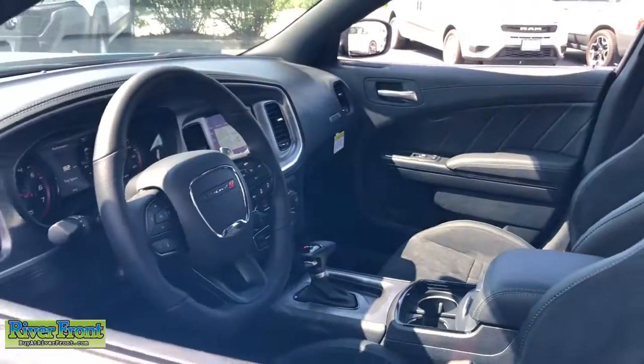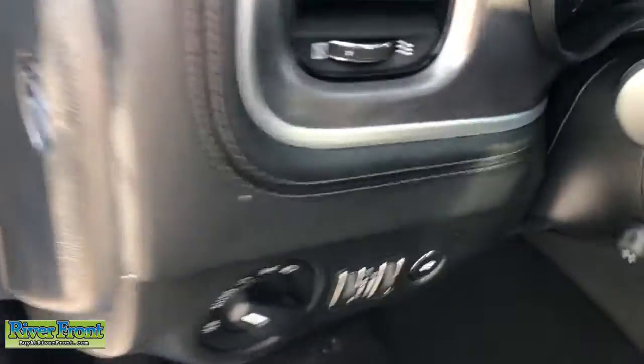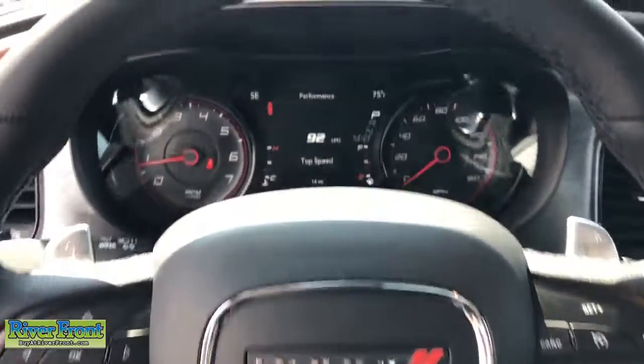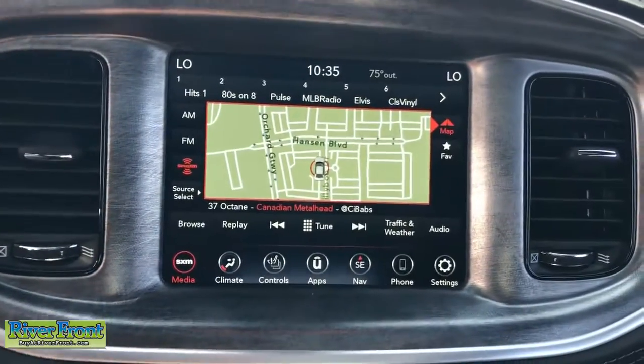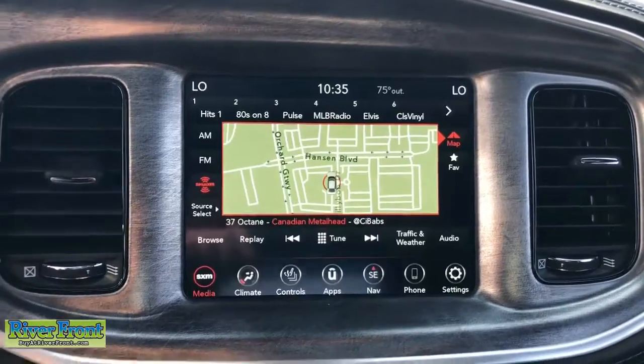The following are some of this vehicle's highlighted options: heated steering wheel, Apple CarPlay and/or Android Auto, pre-collision system, navigation system, sun/moonroof, keyless entry, satellite radio, heated mirrors, adaptive cruise control, premium sound system.